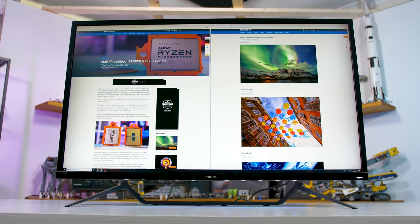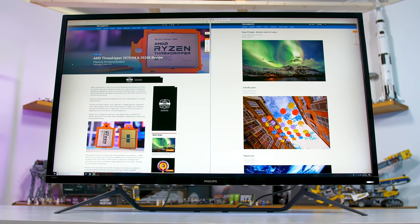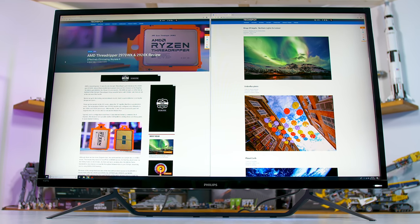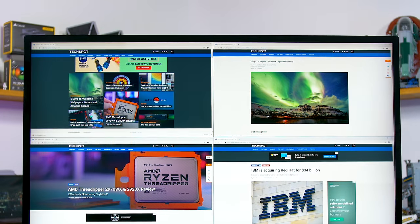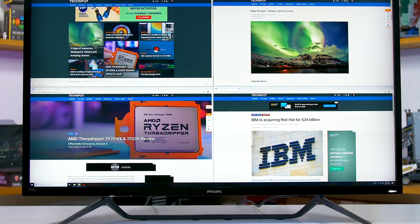My main problem with this monitor for productivity tasks is that no work mode ever feels comfortable. If you're viewing one massive 4K window, that's a waste of screen real estate, and in apps like Photoshop your eyes will be darting to taskbars on the left and right. In split-screen view, because the panel is flat, the edges are far from your eyes — it's just not a great experience. With one window in each corner, nothing important is in the center of the screen.